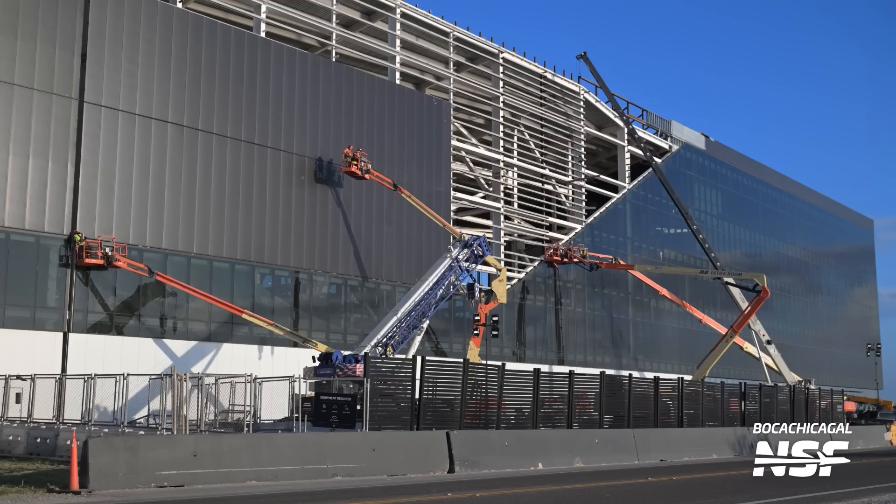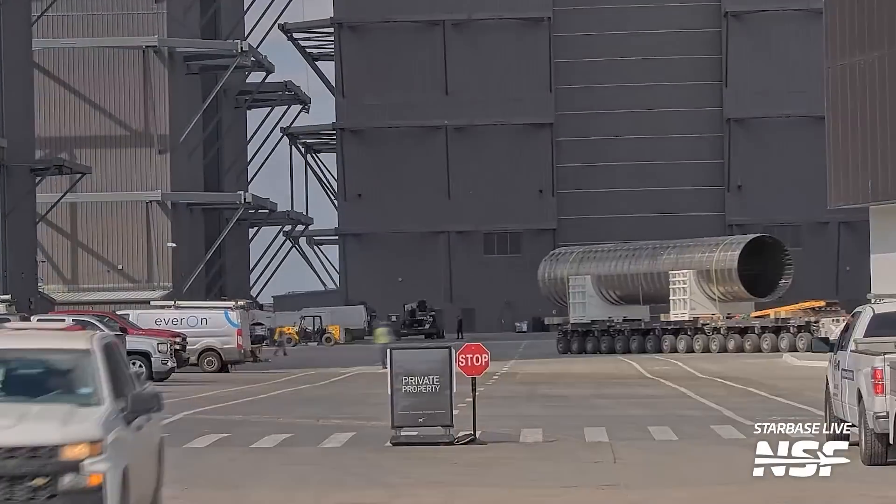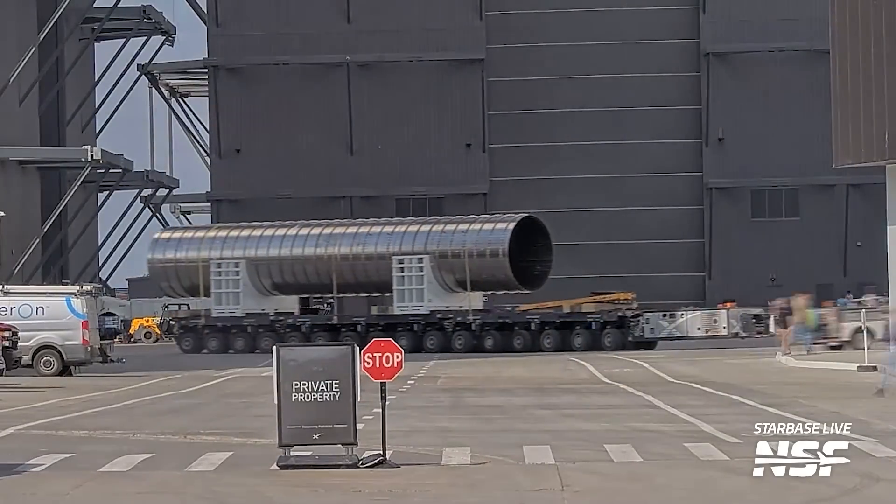It might have been a national holiday in the US this week, but Starbase has still been action-packed. We've seen preparations for the next flight of Starship, mysterious potential V2 booster parts, and the next exciting chapter in Boca Chica's manufacturing infrastructure: the Giga Bay.